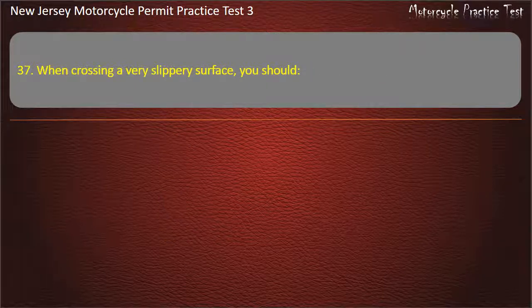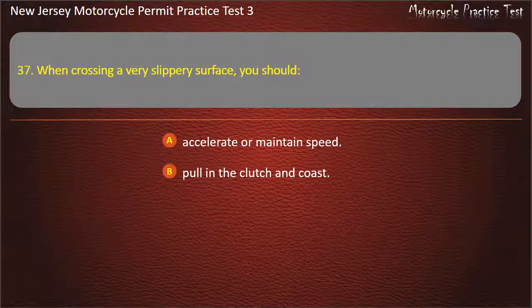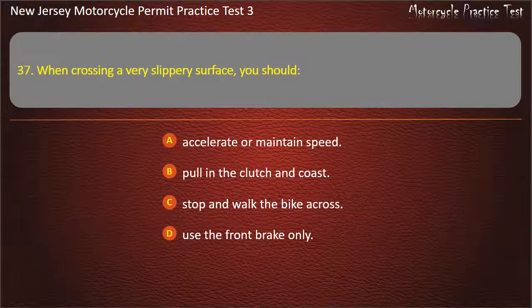Question 37. When crossing a very slippery surface, you should: Accelerate or maintain speed. Pull in the clutch and coast. Stop and walk the bike across. Use the front brake only. Answer: Pull in the clutch and coast.